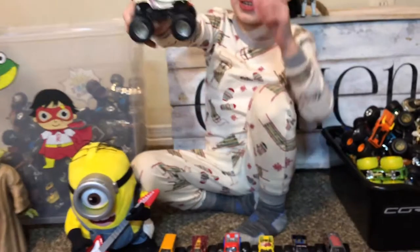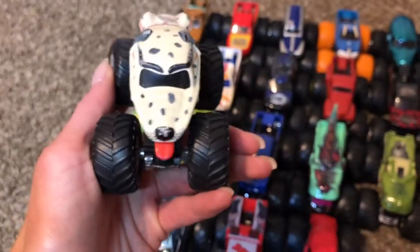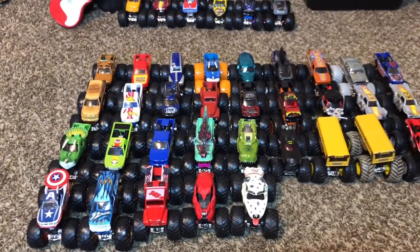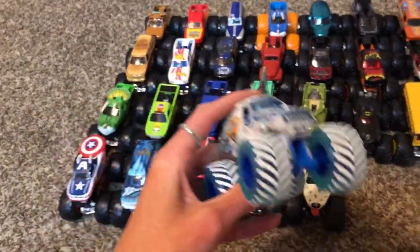Another one — this one has sand on it, it was in the sandbox. He's a little dirty, but that's okay. We have two Yetis — I didn't know we had two! This one's from me.